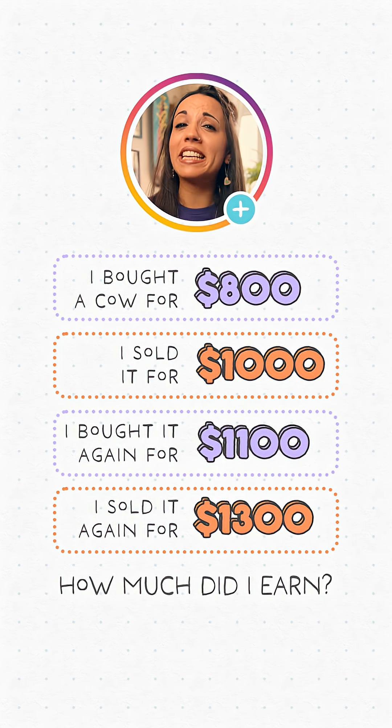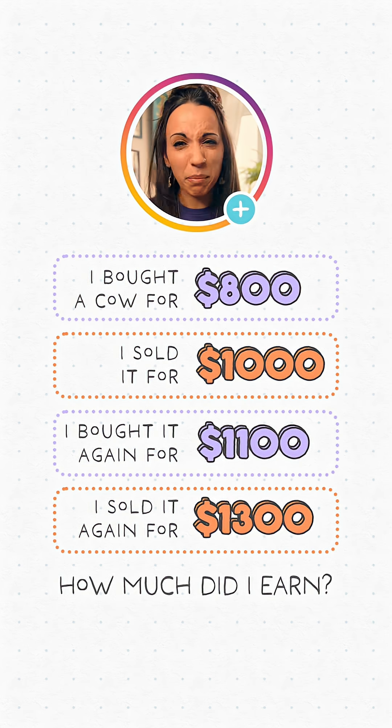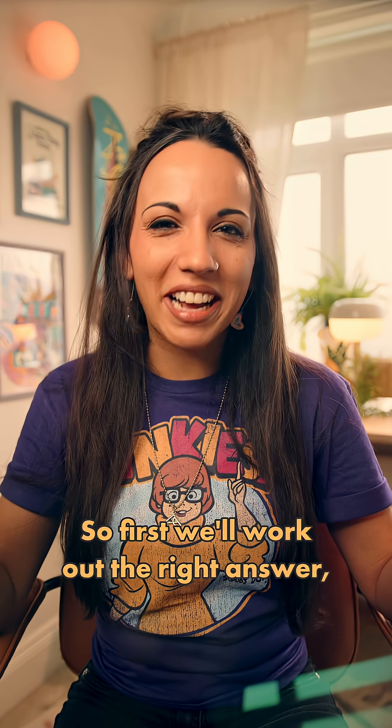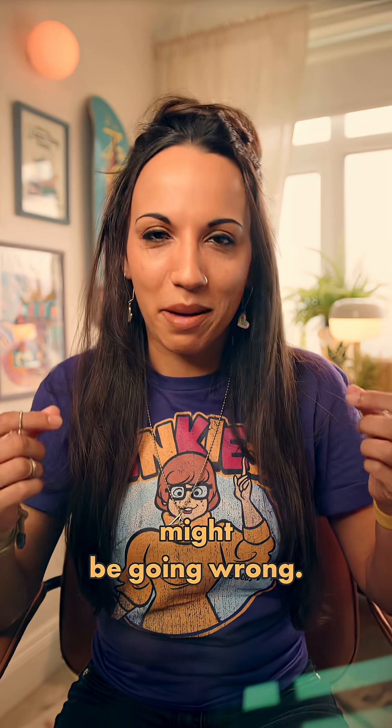This one has been wreaking havoc in the comments section, with some people getting $400, some people getting $300, and everyone getting moody with each other. So first we'll work out the right answer, then we'll see where people might be going wrong.